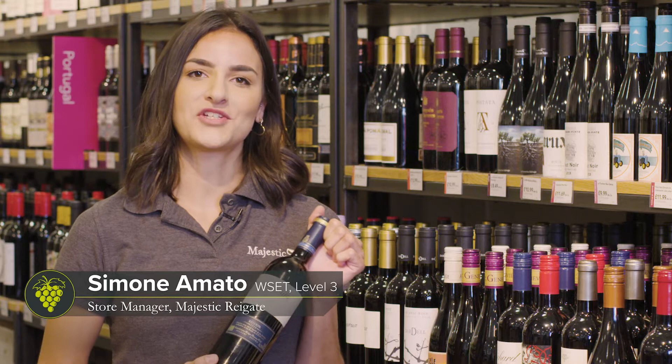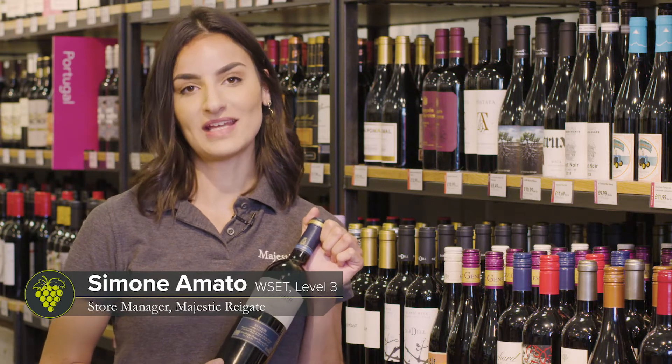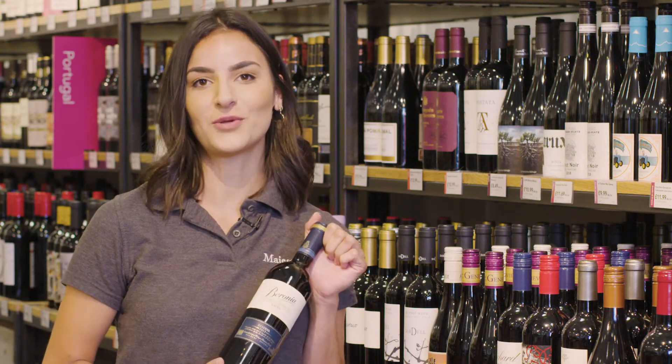Hello, I'm Simone. I'm the store manager in Rygate. I've been with Jessic for two years and I'm WSET level 3 qualified.